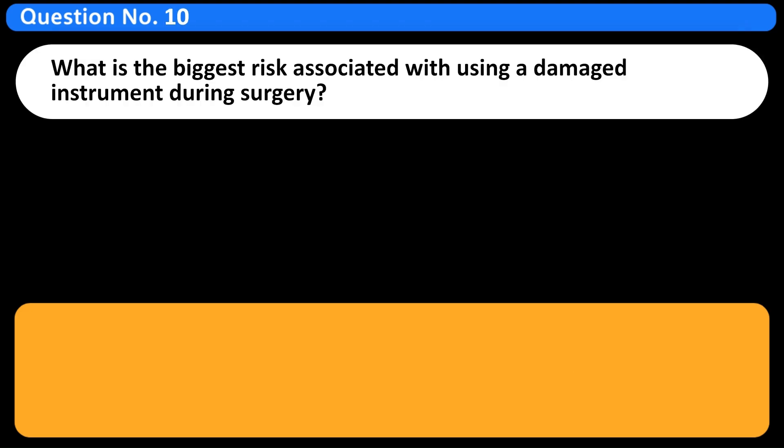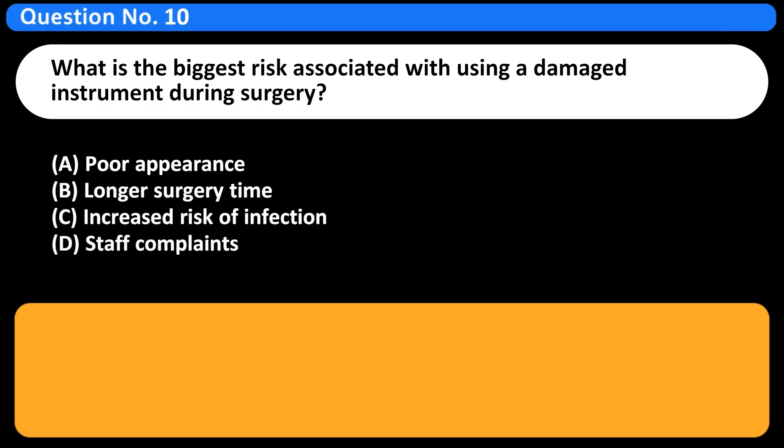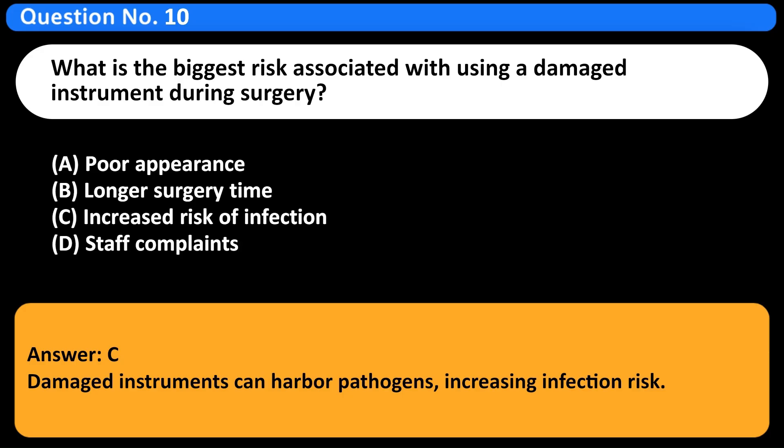What is the biggest risk associated with using a damaged instrument during surgery? A. Poor appearance. B. Longer surgery time. C. Increased risk of infection. D. Staff complaints. Answer: C. Damaged instruments can harbor pathogens, increasing infection risk.